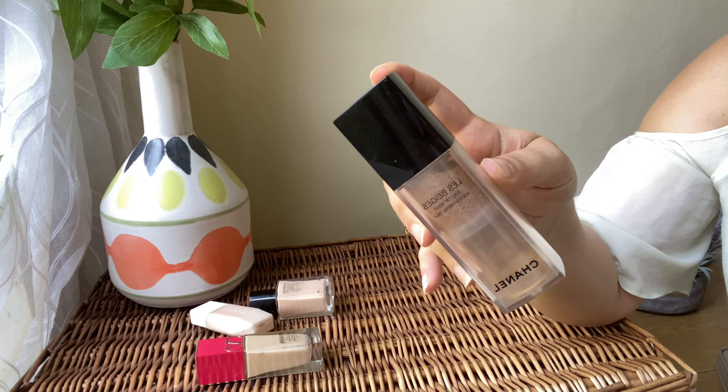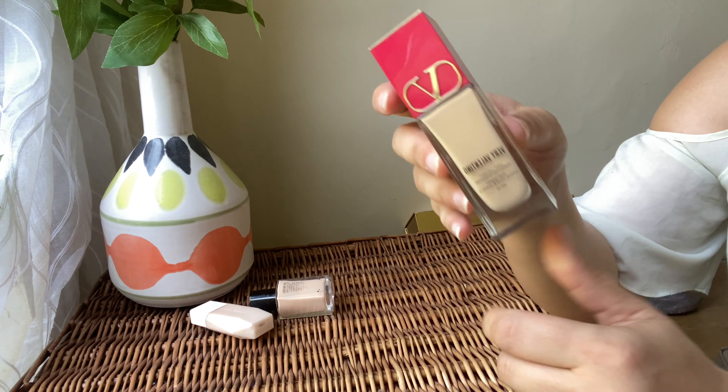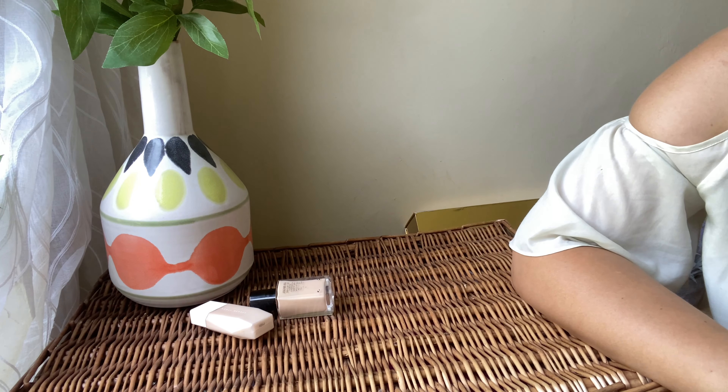From Valentino I've got the Very Valentino Foundation. Gorgeous packaging, and I love the finish — very flawless on the skin. I can't quite make out the shade right now but it's a very beautiful, natural-looking, not heavy foundation. It's long-lasting and gives a beautiful natural glowy look without being over the top. A stunning foundation — I really love how it looks on my skin and I'm going to be keeping it.